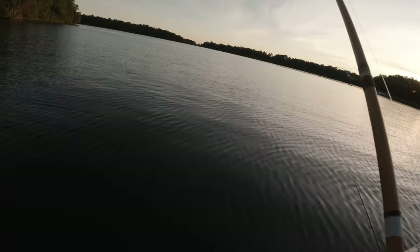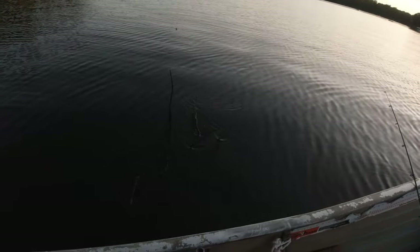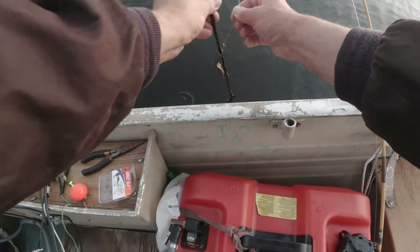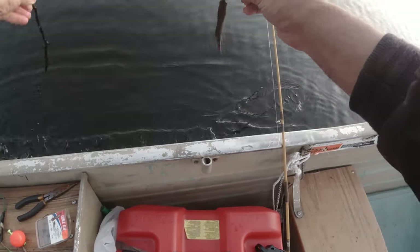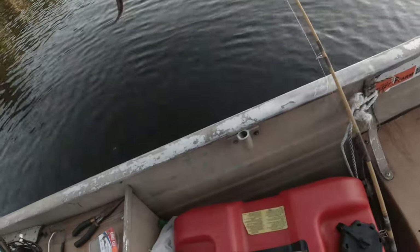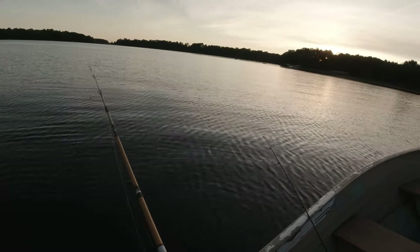Yep — it's a monster, look at it, woohoo! It was kind of moving sideways so it had me confused. I've had muskies on that felt like that. Okay, well, a little bit of excitement for that one.